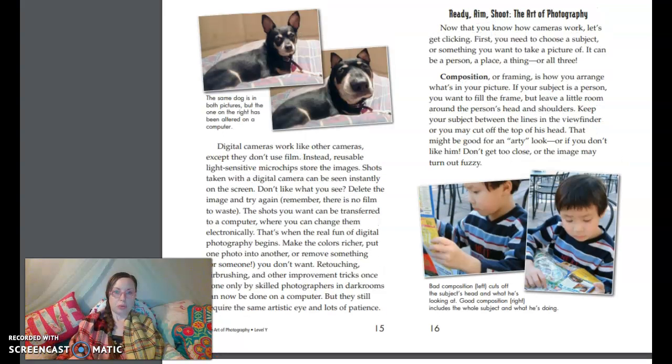Ready, aim, shoot — the art of photography. Now that you know how cameras work, let's get clicking. First, you need to choose a subject, something you want to take a picture of. It can be a person, a place, a thing, or all three. Composition, or framing, is how you arrange what's in your picture. If your subject is a person, you want to fill the frame but leave a little room around the person's head and shoulders. Keep your subject between the lines in the viewfinder, or you may cut off the top of his head. That might be good for an arty look, or if you don't like him.